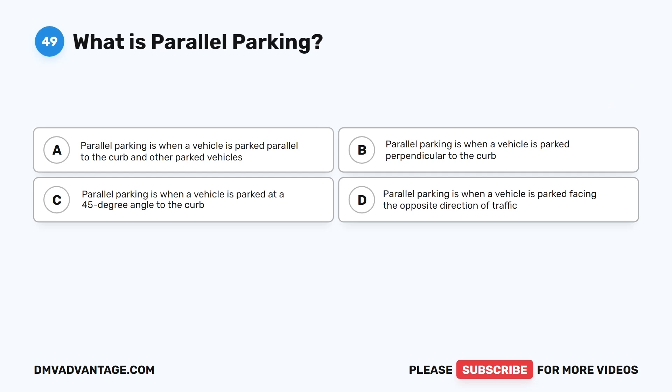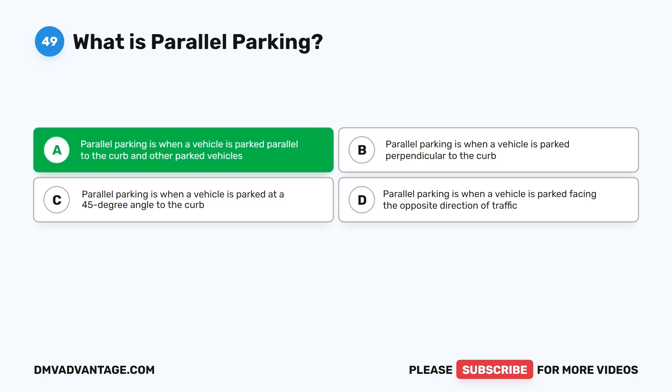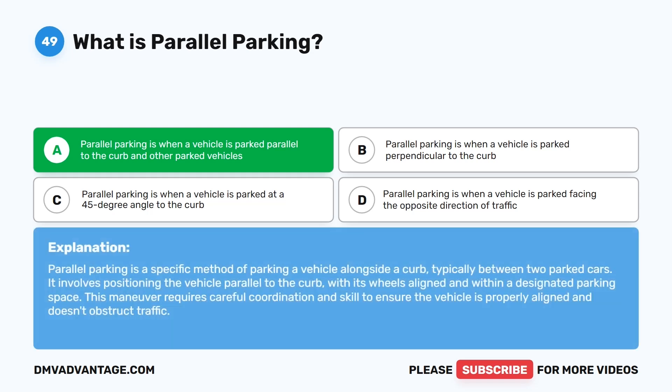Question 49: What is parallel parking? A. When a vehicle is parked parallel to the curb and other parked vehicles. B. When a vehicle is parked perpendicular to the curb. C. When a vehicle is parked at a 45-degree angle to the curb. D. When a vehicle is parked facing the opposite direction of traffic. The correct answer is A. Parallel parking is a specific method of parking alongside a curb, typically between two parked cars, with the vehicle's wheels aligned within a designated parking space. This maneuver requires careful coordination and skill.